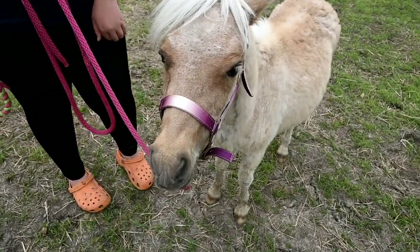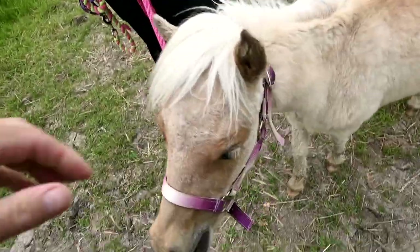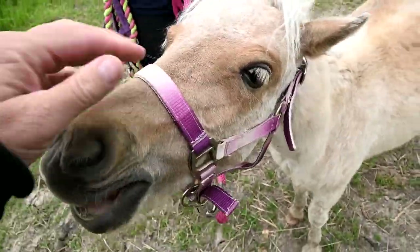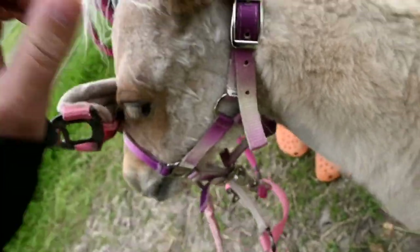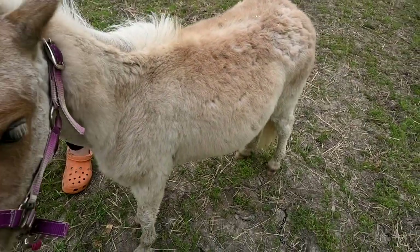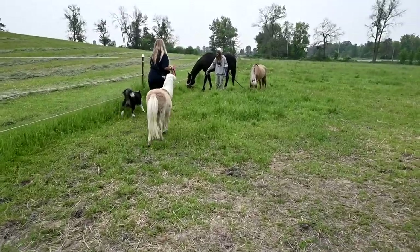Good morning guys, welcome to today's video. Look at Honey — she comes running to me! Anyway, look at her, she's getting so refined. Once they lose all that fur she still has like a ton of fur, but look she still has all this stuff that has to come off. She's losing it little by little and she's getting so dainty and horse-like instead of like chubby.